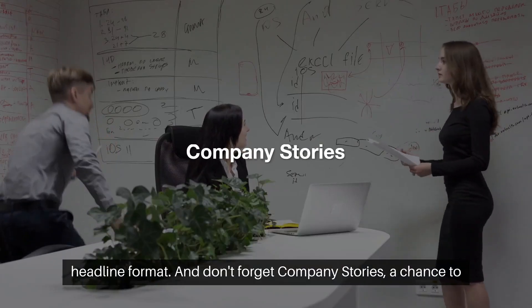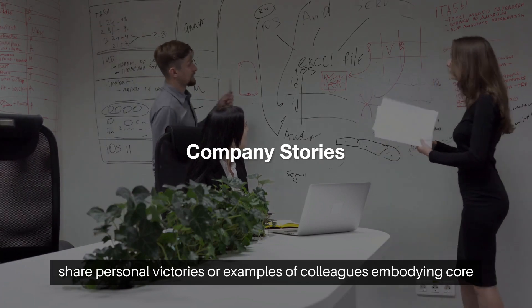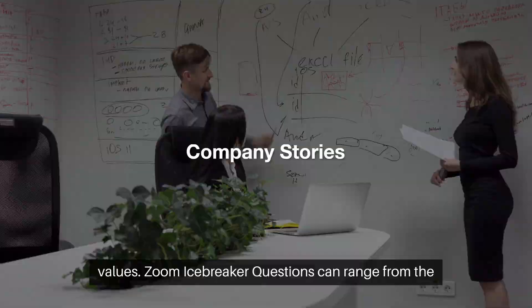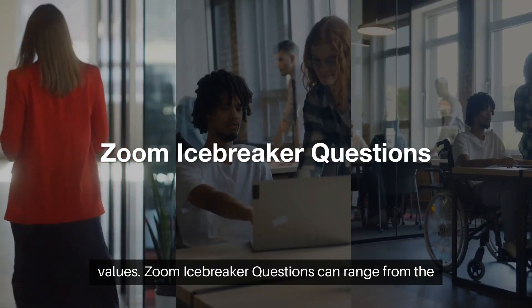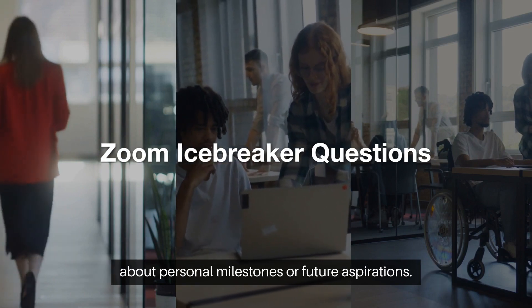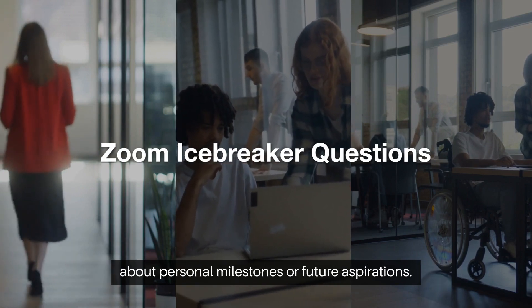And don't forget Company Stories, a chance to share personal victories or examples of colleagues embodying core values. Zoom icebreaker questions can range from the whimsical, like choosing a superpower, to reflective queries about personal milestones or future aspirations.